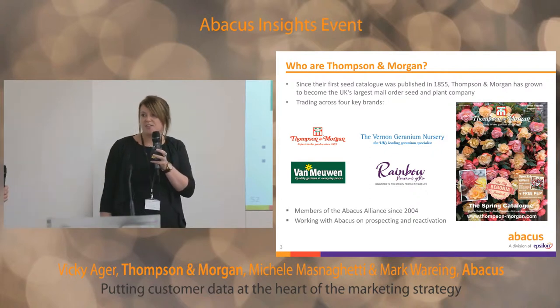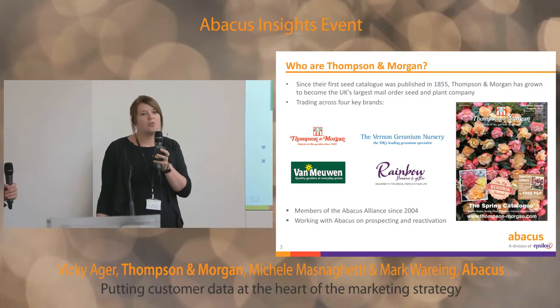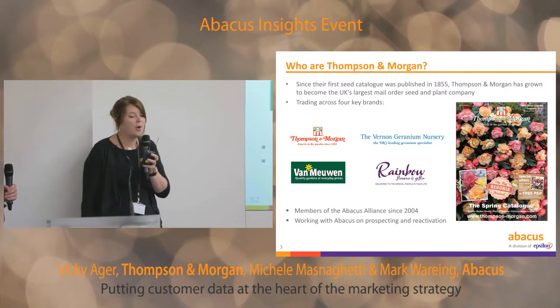We've worked with Abacus for 10 years now. And to start off with, that was just a cold data and reactivation area that we worked with.